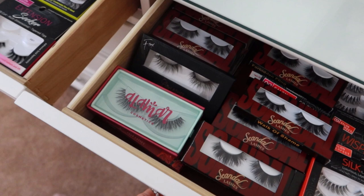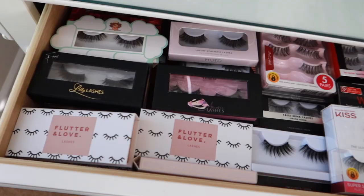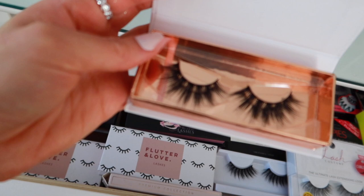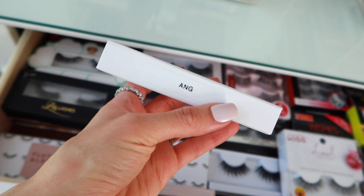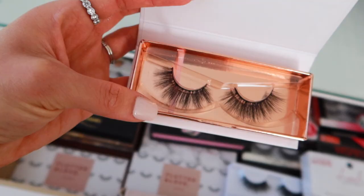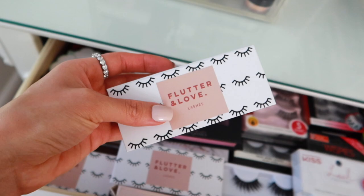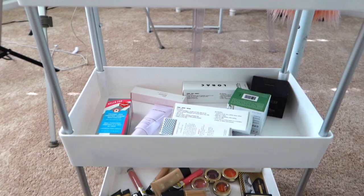Now we have to pick lashes. I'm going in the order in which I do my makeup, so I'm doing eyes first. I always love some good dramatic lashes. Maybe I'll go with Flutter and Love — one of my favorite lash brands. These are really pretty. These are in the style Ange, which I don't think I've tried before. Winter Rose is one of my favorite styles from them — really fluffy, long, and wispy. Today I'm going to do Ange just because I haven't used these and they look beautiful.